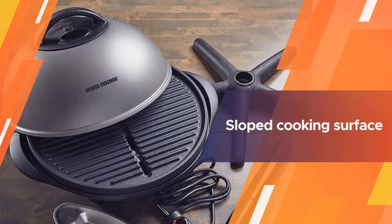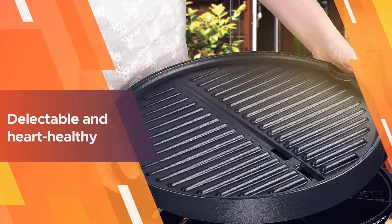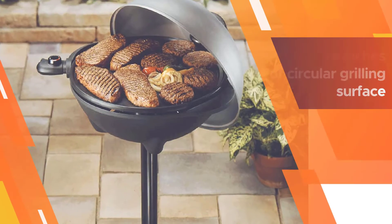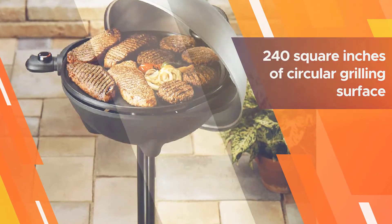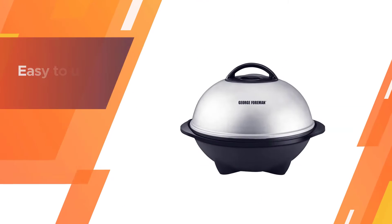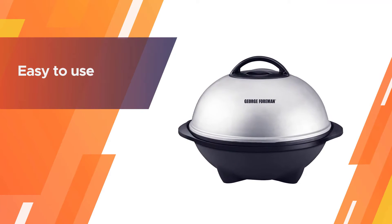Enjoy the same incredible flavor with the same time-saving cleanup. A typically easy to use GF product that also produces typically delicious dishes. Whether you grill chicken, shrimp, or sirloin, the sloped cooking surface pulls greasy residue away from your culinary creations so the final product is both delectable and heart-healthy.